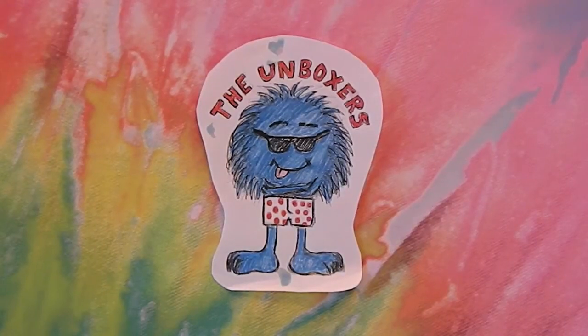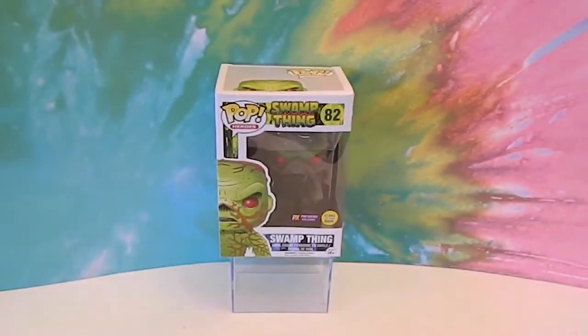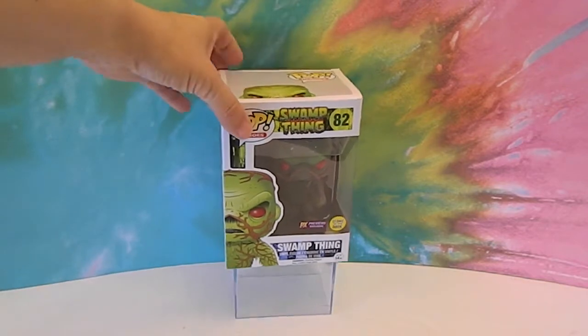Hello and welcome back to the Unboxers. Today we have another Funko Pop — one we picked up at the Comic Con we went to a couple weekends ago. When we saw him and that he glows in the dark, we definitely had to pick him up. Mr. Assistant, lover of all monstery things, loves the Swamp Thing. Let's check him out in box.